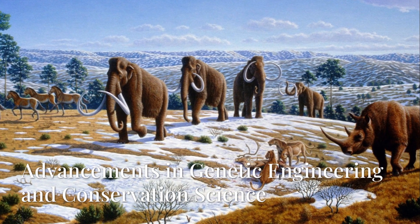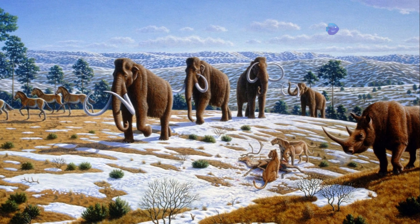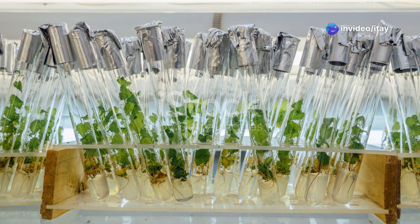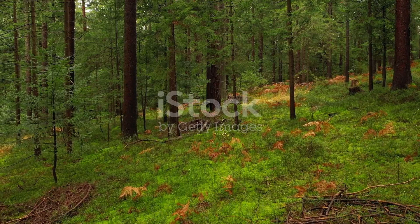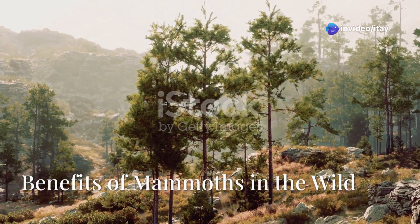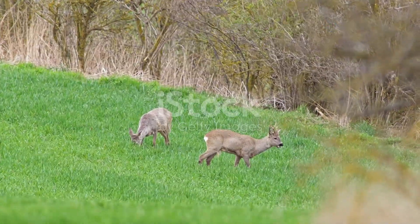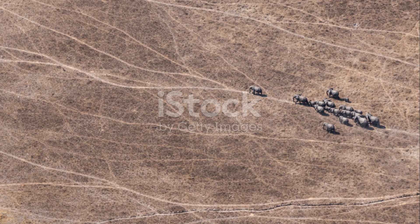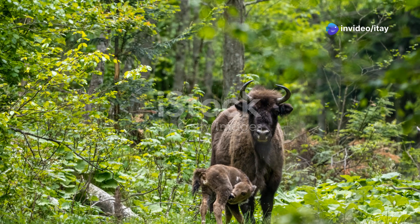The efforts to bring mammoths back could lead to advancements in genetic engineering and reproductive technologies, which could be applied to other endangered or extinct species. The techniques developed could also help conserve existing species, particularly those at risk of extinction due to climate change or habitat loss. Reintroducing mammoths into their native habitats could restore vital ecological processes — as herbivores, they would once again graze on vegetation, keeping forests and shrubs in check and allowing grasslands to thrive. Their movement and foraging could also help spread seeds, promoting plant diversity and ecosystem regeneration.